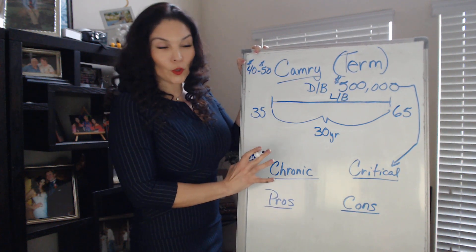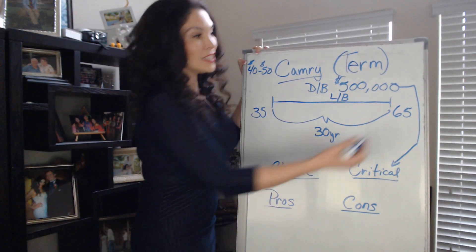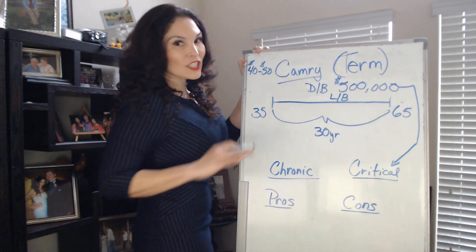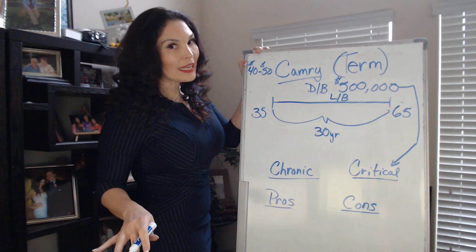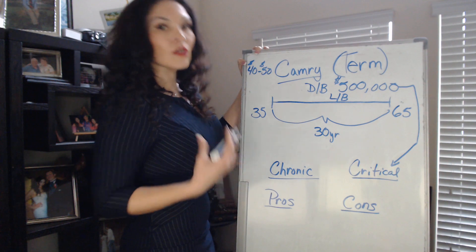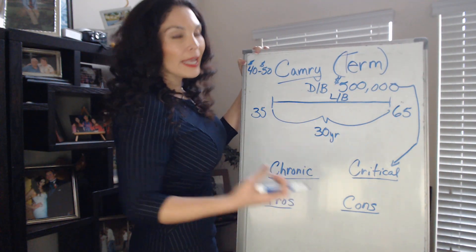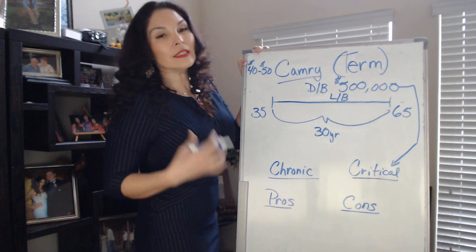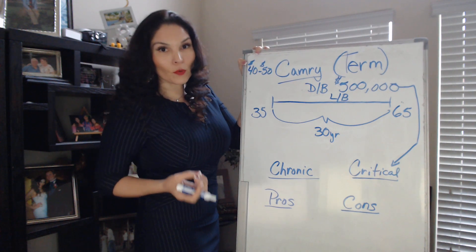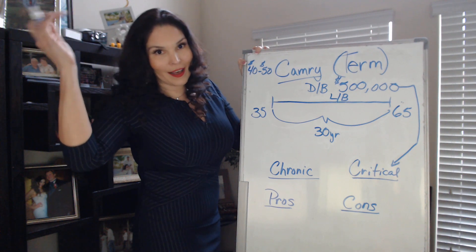Now, what are the cons? The con is that it ends. If this was your plan and you turn 66, you're no longer covered. The older you are when you're buying a term policy, the more expensive it gets. At that point you have to reapply and hope you get approved. Sometimes you might not get approved if you have health conditions that prevent it, or the cost is going to be a lot higher. So the sooner you get this, the better.